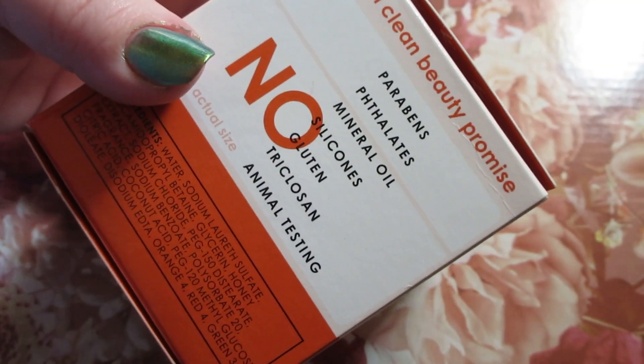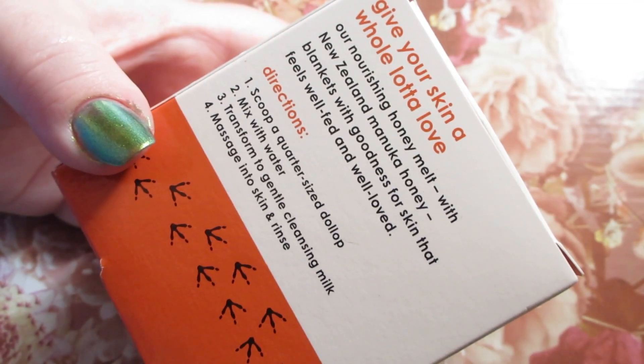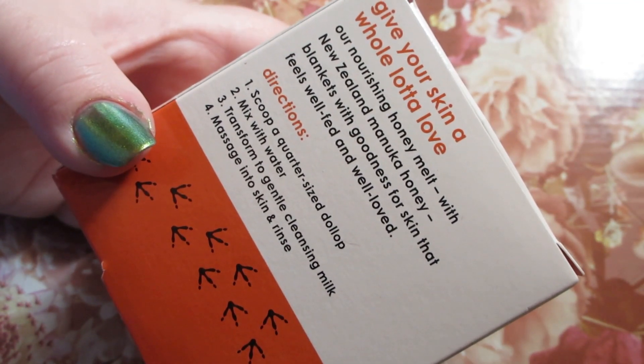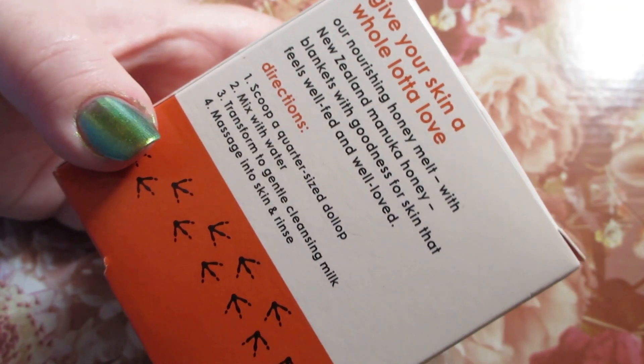It's a facial cleanser with Manuka Honey — it's got no parabens, mineral oil, stuff like that. The directions are: you scoop a quarter-sized dollop, mix with water, and it transforms into a gentle cleansing milk. I'm really loving the cleansing milk I've been using, so I was like, I have to try this now. Massage into your skin and rinse.